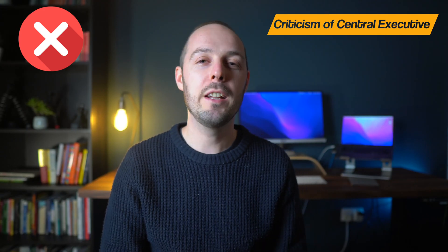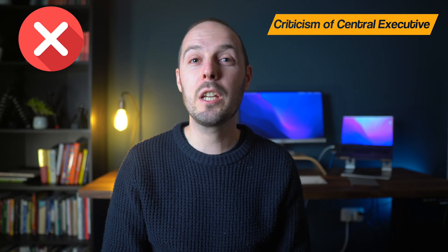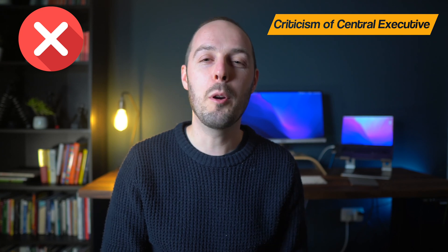In summary, it might be fair to say that Baddeley and Hitch's working memory model is still a work in progress. Now we've covered the multi-store model and working memory model, but we haven't really talked much about long-term memory. To learn about that — including the case of a man with one of the worst forms of amnesia ever known — you can click the video on screen now. I hope you found this video helpful. We'll see you in the next one.